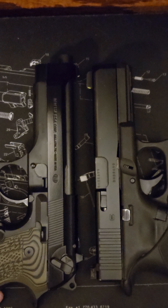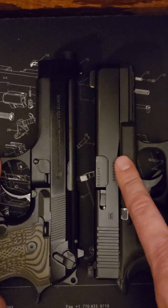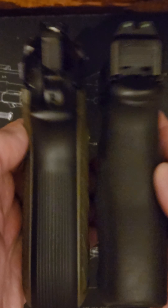As far as the length on them, pretty close. The Beretta is going to be a little bit longer. Barrel length is about the same.